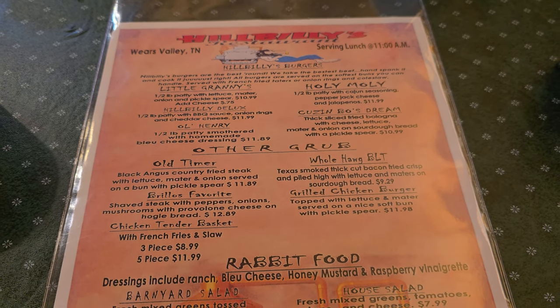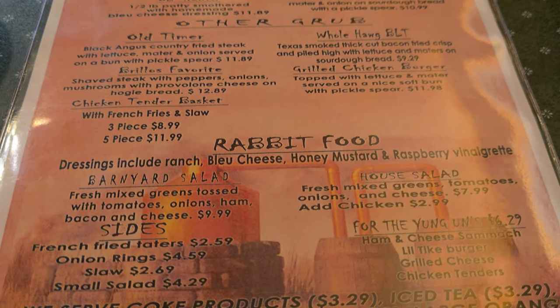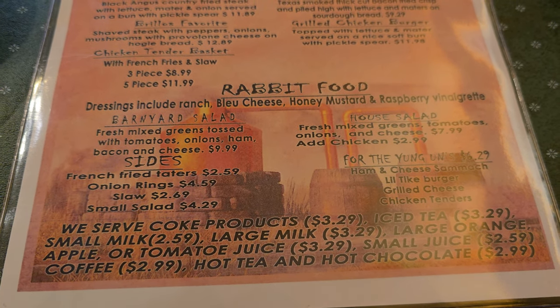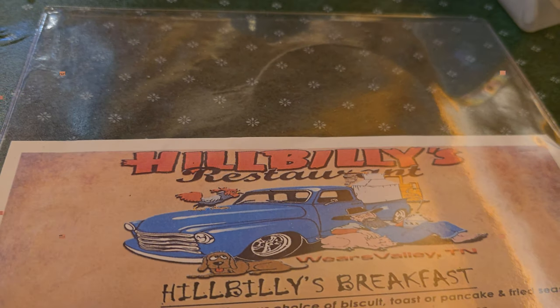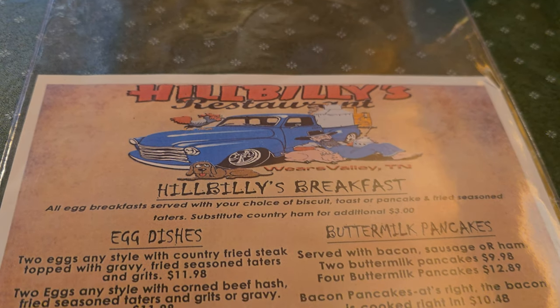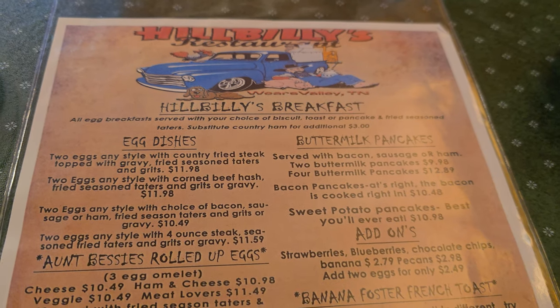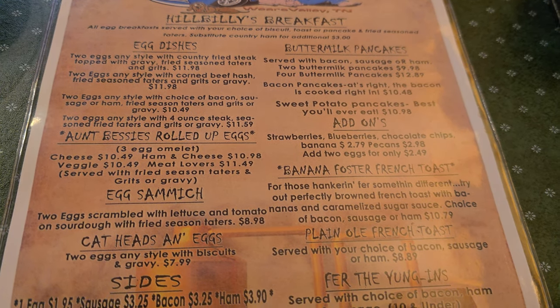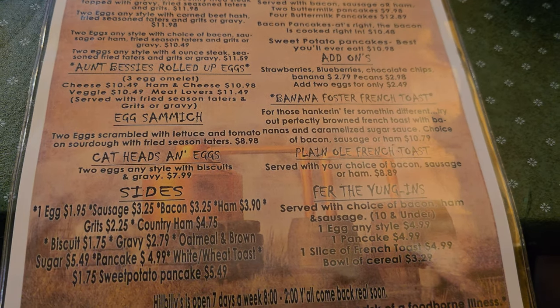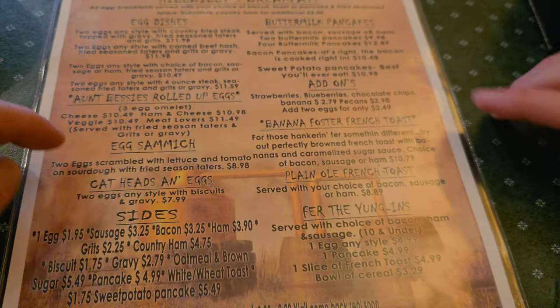They have some really delicious food here — yes, anything from your regular pancakes to you name it, they have it. Breakfast, lunch, and dinner, actually. You can't go wrong. Breakfast anytime, but you've got to get there before 2 o'clock. You can get yourself some good food. I love this menu — you see 'rabbit food.' I love the way some of these names are in some of these places.